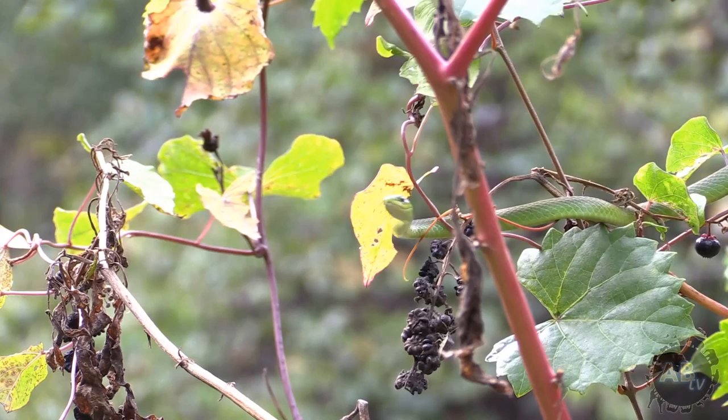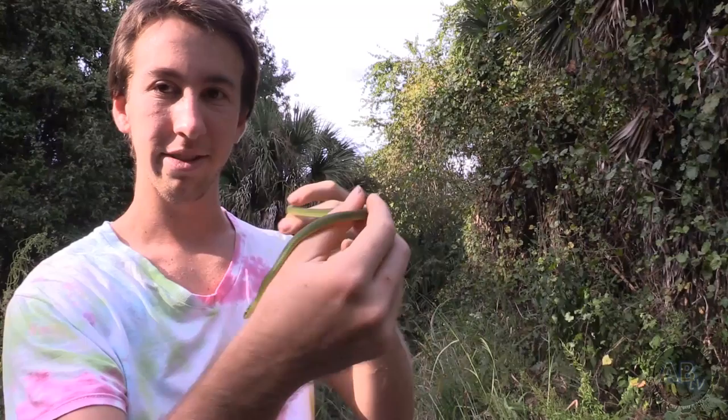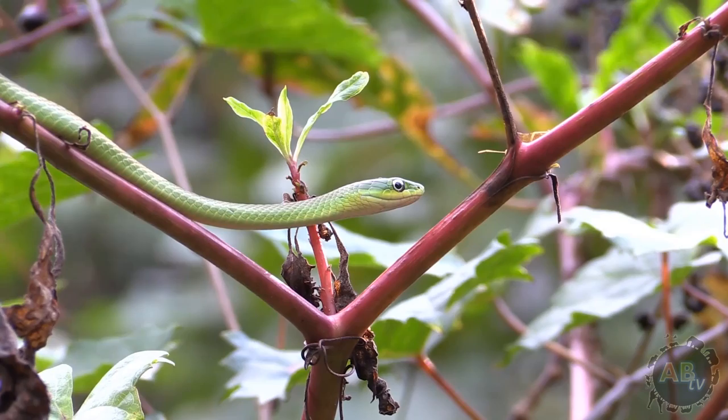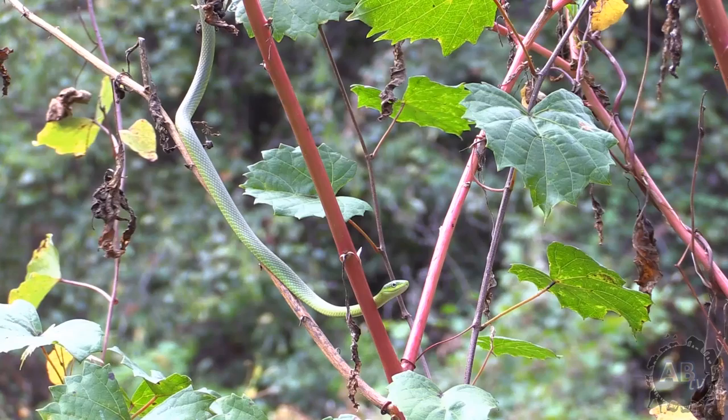They're generally found around water because a lot of insects depend on water. They're very good to have in your garden or yard because they help control insects. The rough green snake has great camouflage with its texture, scales, and green coloration. It also mimics branches being blown by the wind by bobbing its head back and forth.